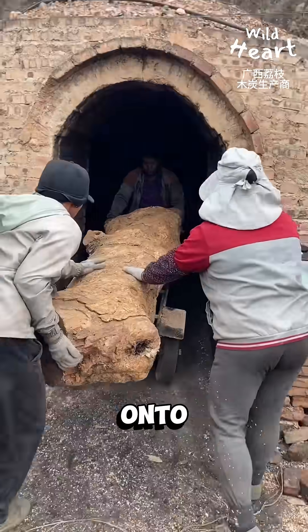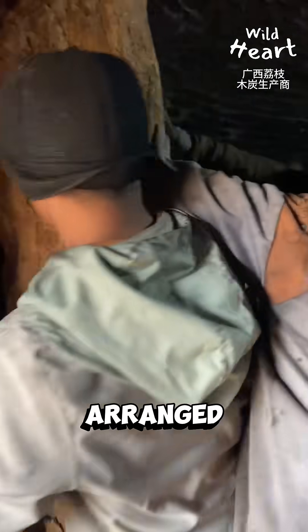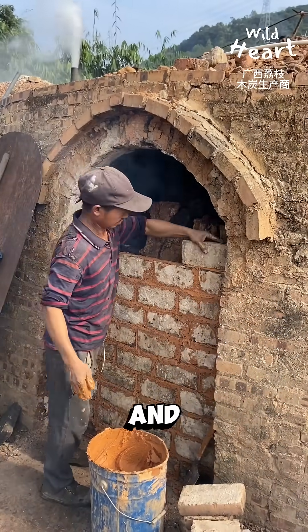These logs are loaded onto a cart by a team of workers and transported to a nearby kiln. Inside the kiln, the wood is arranged vertically. The kiln, resembling a small brick house, is packed with wood and sealed tightly with bricks and clay.